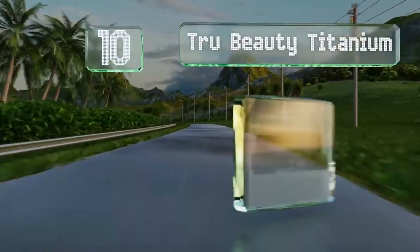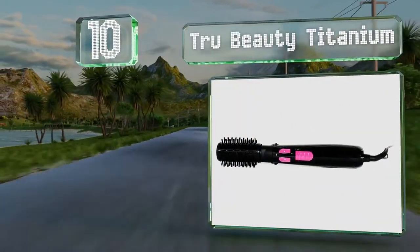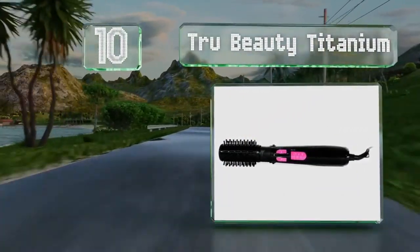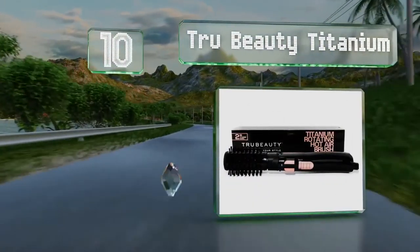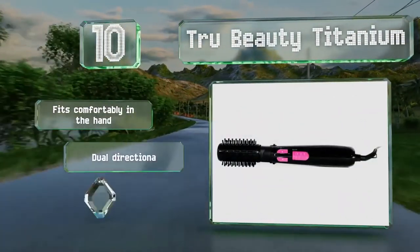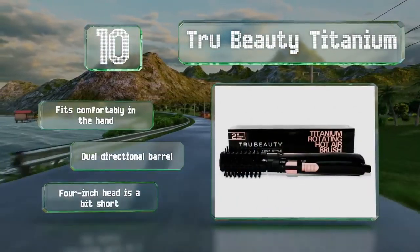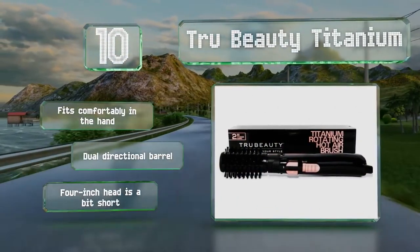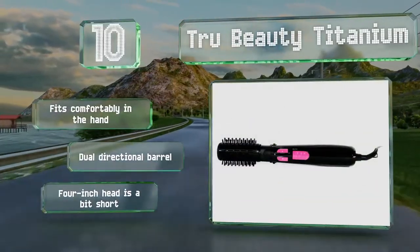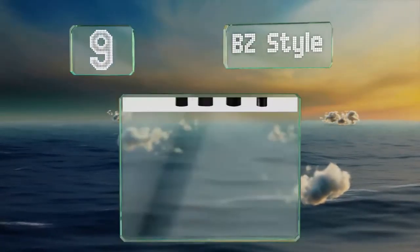Starting off our list at number 10, the True Beauty Titanium eliminates static while gently drying and styling your hair. Its six-foot swiveling cord is just long enough to allow for freedom of movement without being a hassle. It fits comfortably in the hand and includes a dual-directional barrel; however, the four-inch head is a bit short.